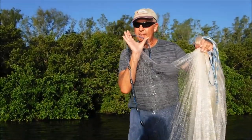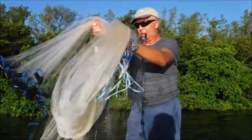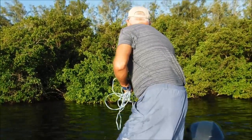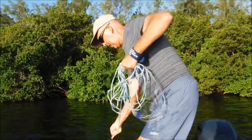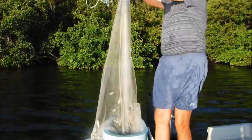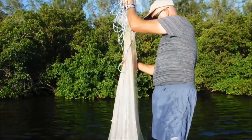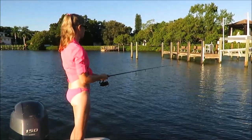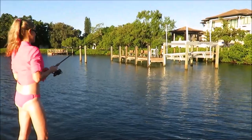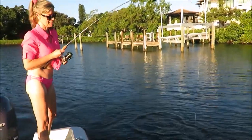We're out here first thing in the morning and I'm throwing my cast net and catching us some bait. What I do is I anchor up and I use my little mixture of Jack, Mackerel, and Wheat Bread — get them all excited behind the boat and catch them up.